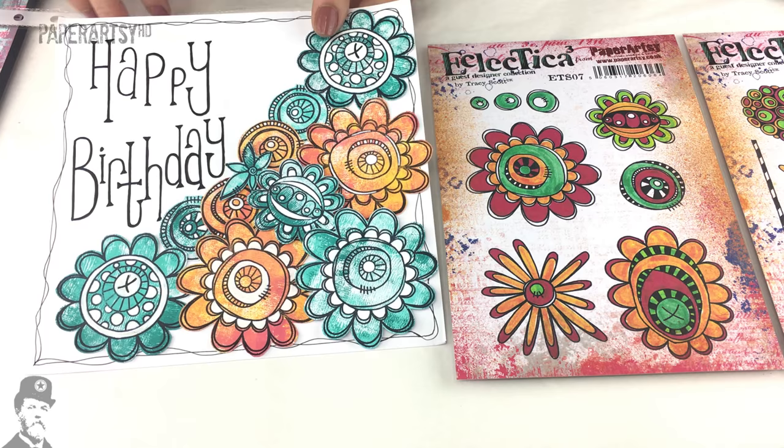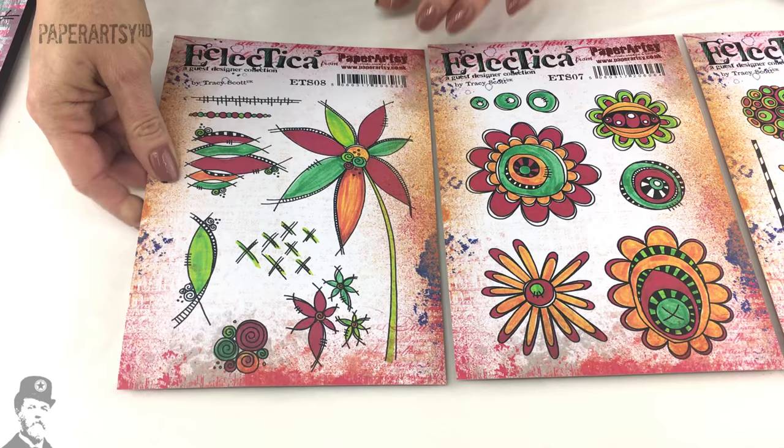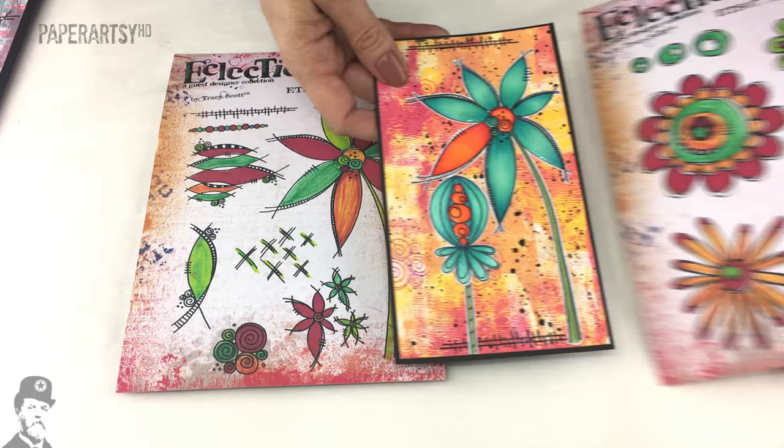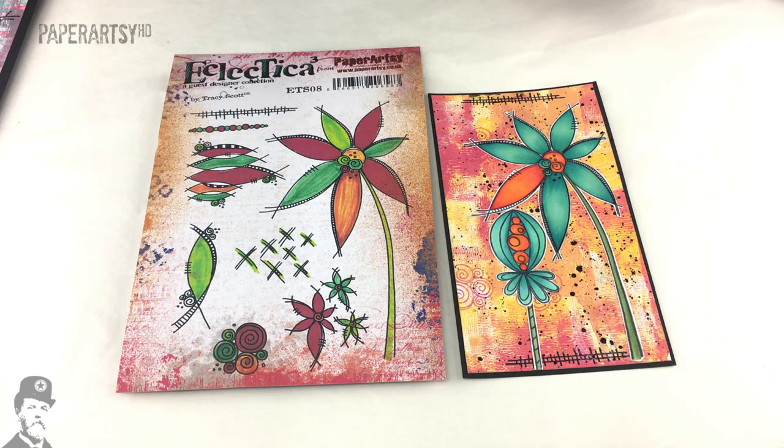I really like the use of white on this - it just makes everything pop. Then here is another stamp set - this is the third one, ETS08, so Eclectica Tracey Scott Plate 8. We've got this stunning beautiful use of colours, so perhaps this is a good point for me to show you the paint colours.